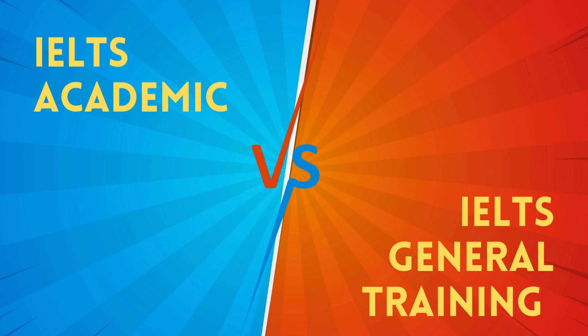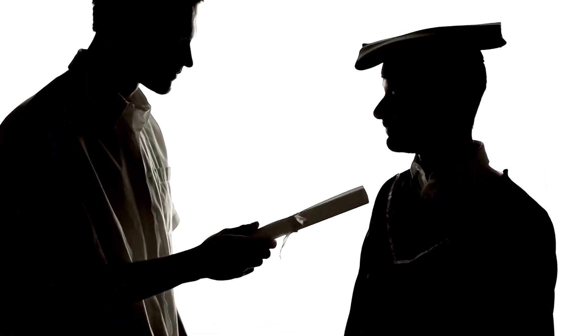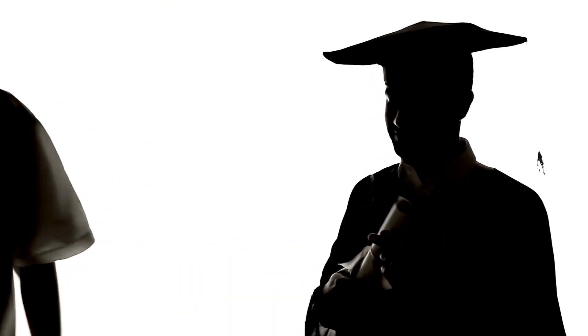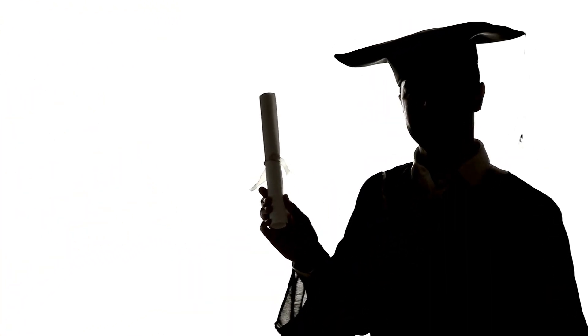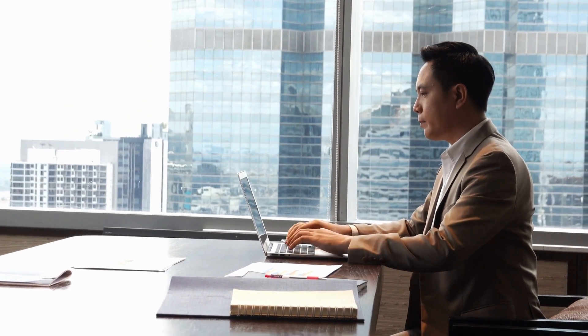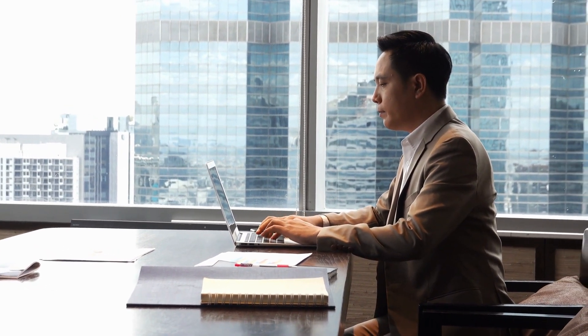What is the difference between the IELTS Academic and IELTS General Training tests? The IELTS Academic test is typically for individuals who plan to study at the undergraduate or postgraduate level in an English-speaking country. The IELTS General Training test is for those who seek to migrate to an English-speaking country or wish to undergo work-related training or experience.